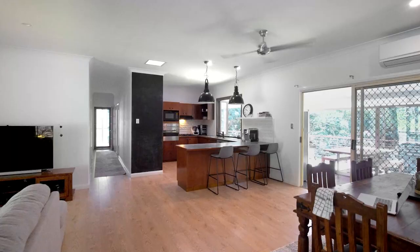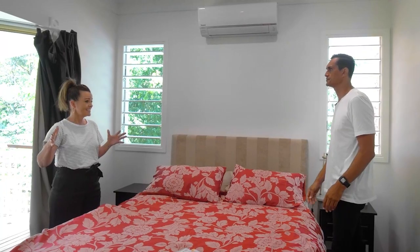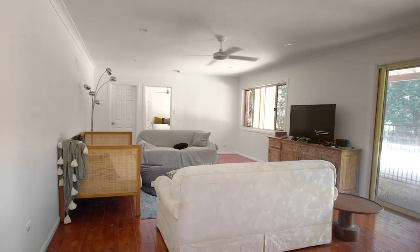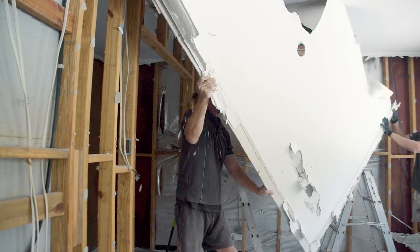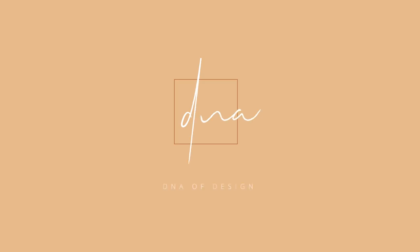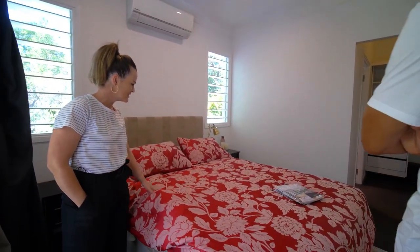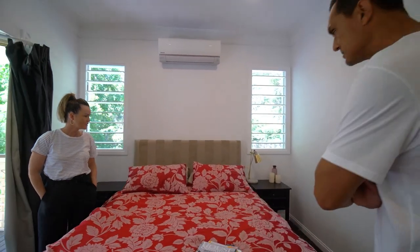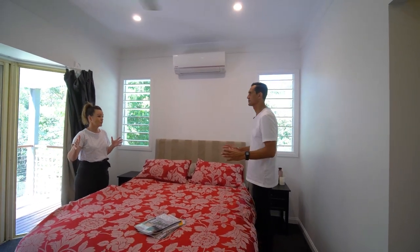Deb and I are about to tackle our biggest design and decorating dilemma yet. This all needs to go. I think with a few changes in the interiors, this could be a beautiful space, but I think this all needs to go.